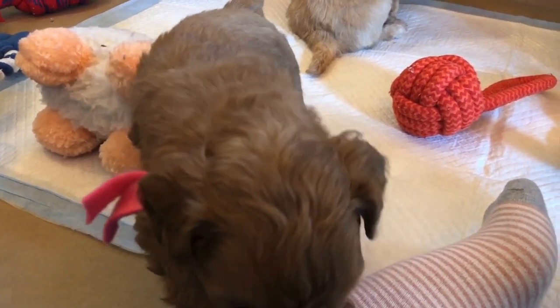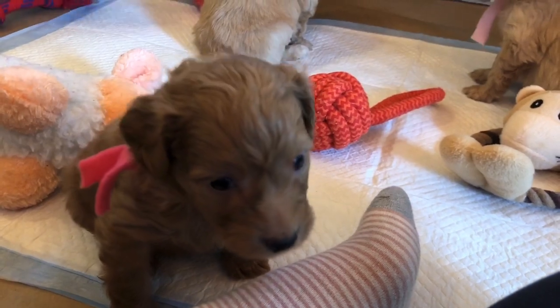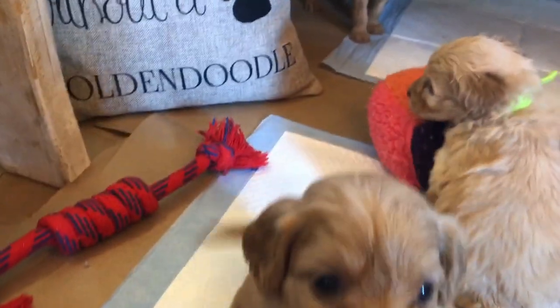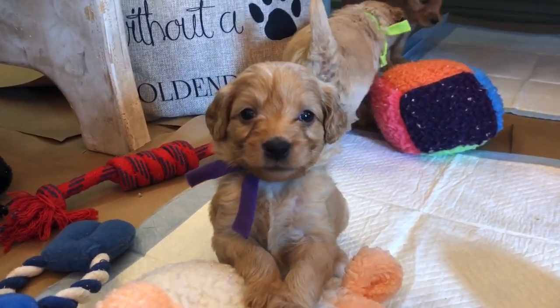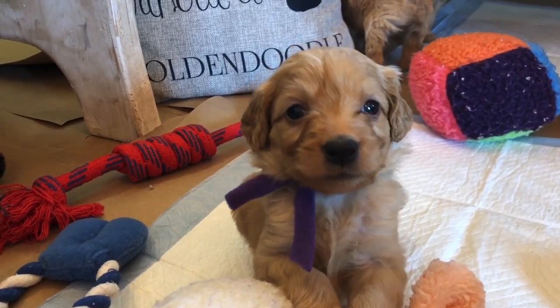A tail down is not necessarily a bad sign — sometimes they're just investigating and checking things out. A lot of times when people come to choose their puppy, it takes a few seconds for those tails to come up in some personalities, not all. But as soon as that tail starts wagging, we know they're settled, happy, and trusting.